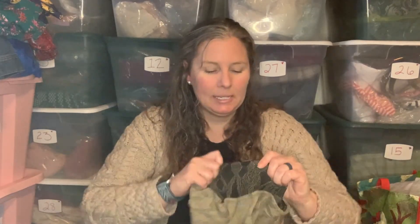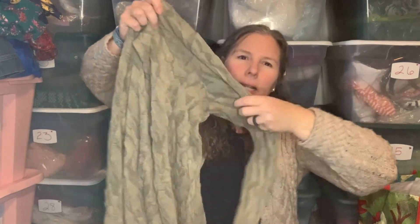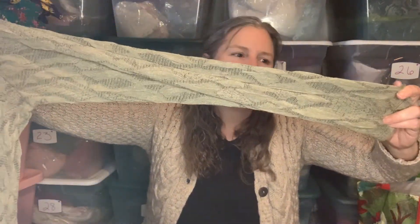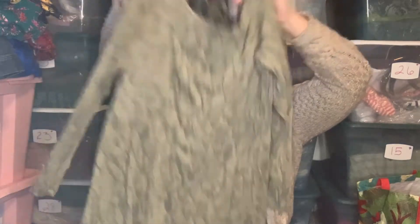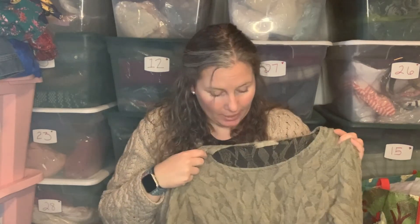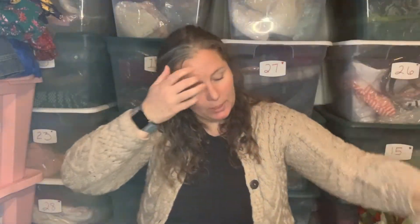First up is Cut Loose, size medium. This has sort of Lagenlook vibes — they make a lot of linen items. I don't know how you'd call this — it's like a puckered, semi-sheer lacy sort of top in a tan color. Long line, long sleeved. The fabric tag was cut out so I'm going to try to find the same one listed and see if it had a fabric tag, but for a dollar I was willing to grab it.